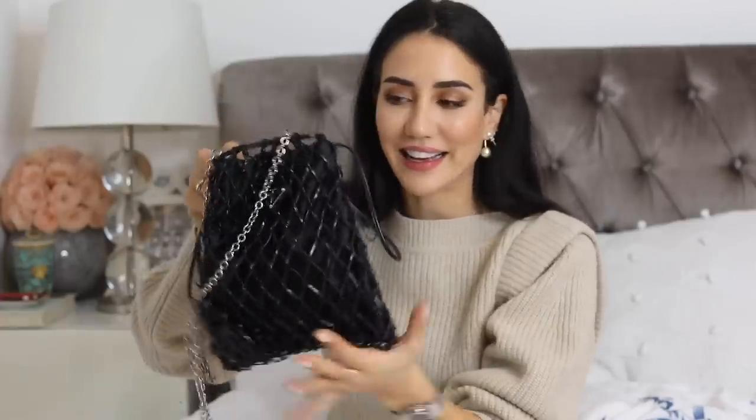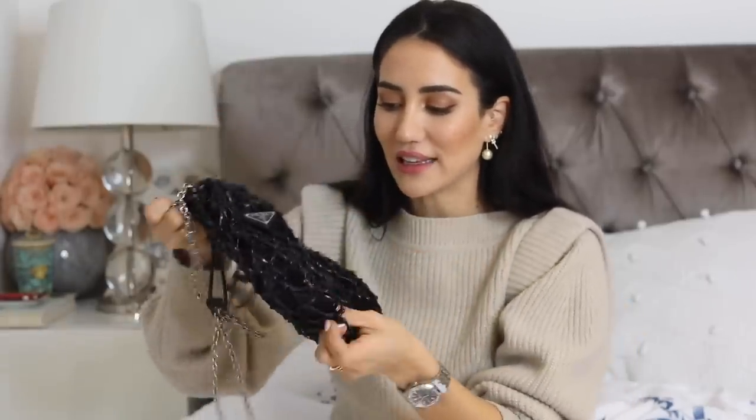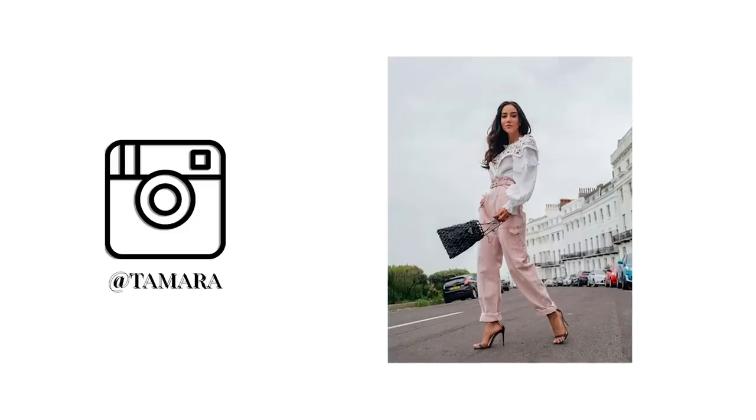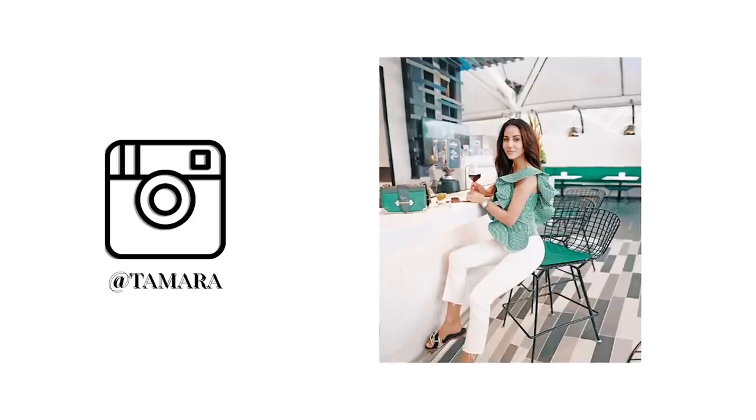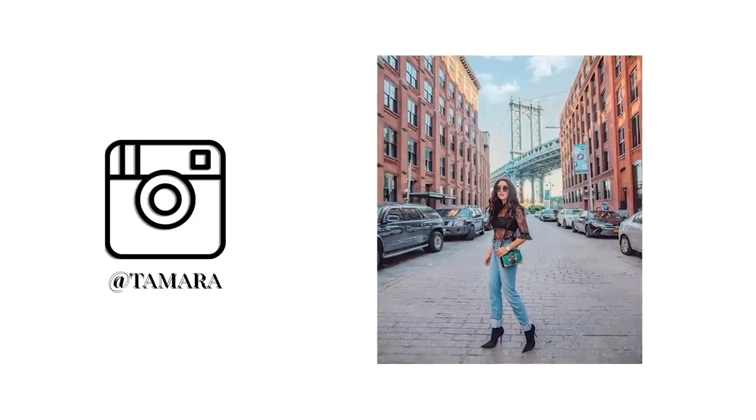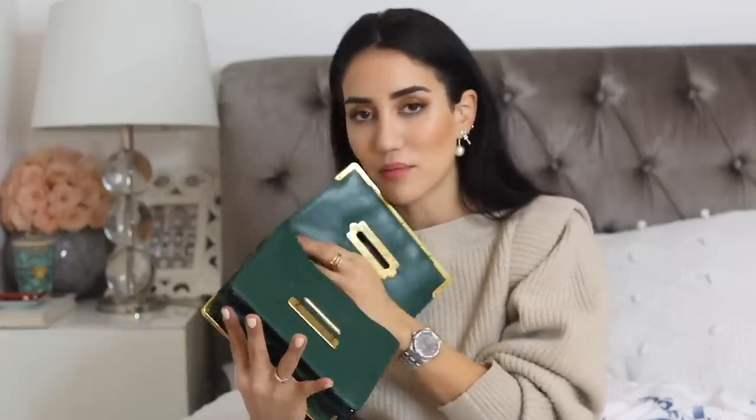We have two bags from Prada — this little evening sack bag, which I've worn quite a bit. And another bag from Prada called the Cahier — it's their older style since they've come out with the newer Saffiano version, but I still love the Cahier. It's so beautiful, especially in this ring-gold color. I just wish I wore it a little more; I haven't worn it much since the newer version came out.